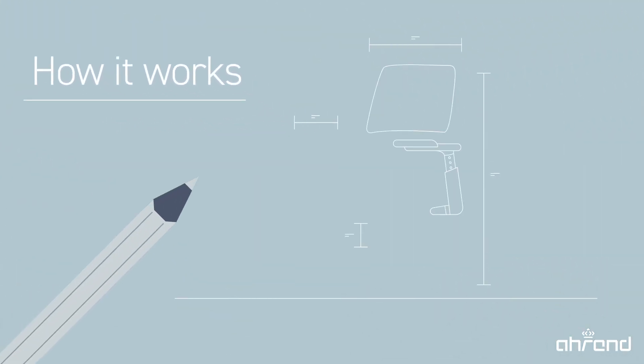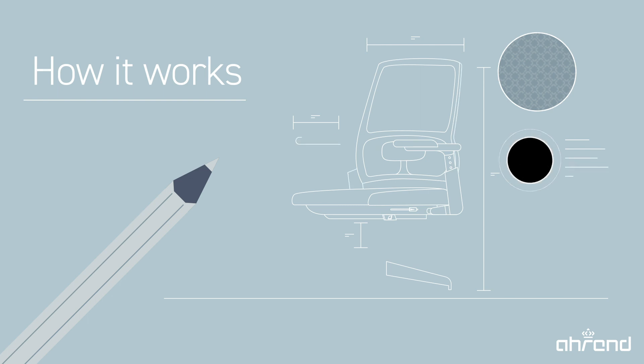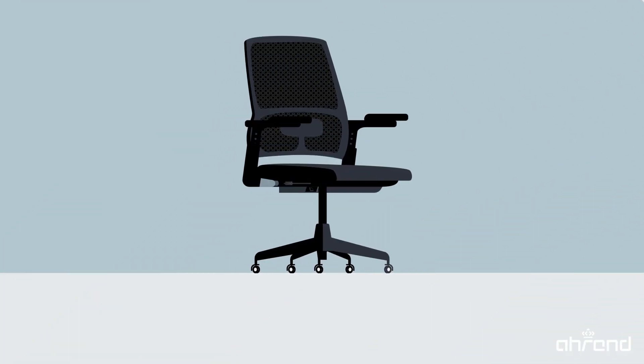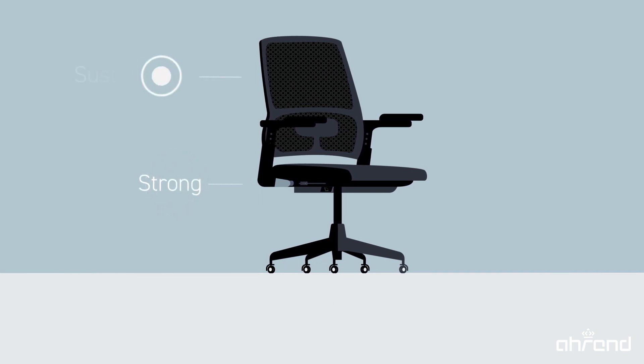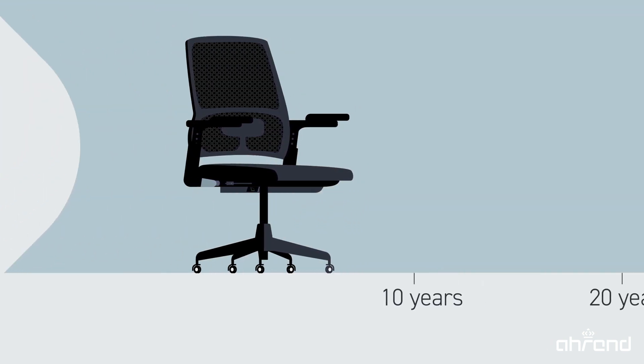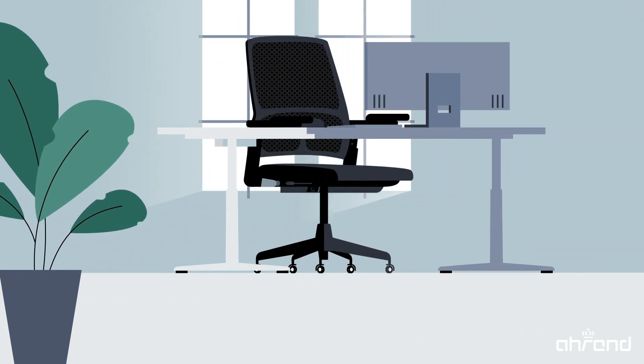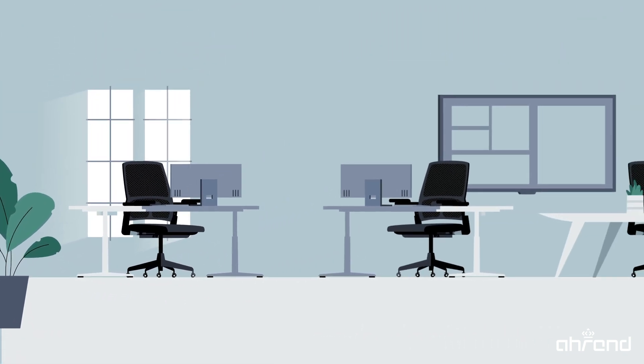It all starts with the design of a new circular product — this Our End chair, for example. It is made to last a long time by using strong, durable materials. Having this chair in your working environment, you want to be able to use it optimally.